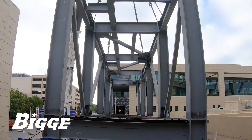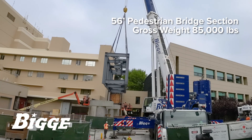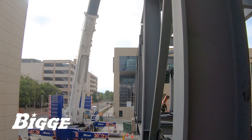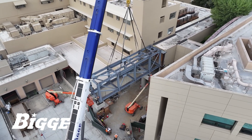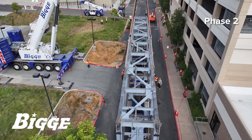Weighing 85,000 pounds, a 56-foot section — roughly one-third of the overall structure — was delivered to the job site. The cranes and crews worked in tandem to trip the steel to the correct orientation. The load was then re-rigged and the all-terrain crane hoisted the piece, setting it onto concrete abutments.